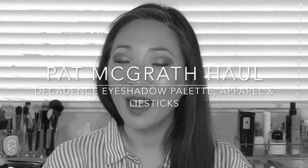Hey guys, welcome back to my channel. So today's episode is a Pat McGrath haul. I have been collecting a whole bunch of stuff going way back to her apparel launch. So I've got some clothing from her, I have the Decadence eyeshadow palette, which I love, and I have some of the new Matte Trance lipsticks. So if you're interested in seeing these things, hearing my thoughts and watching me do a demo of this eye look with the new Decadence palette, then just keep on watching.